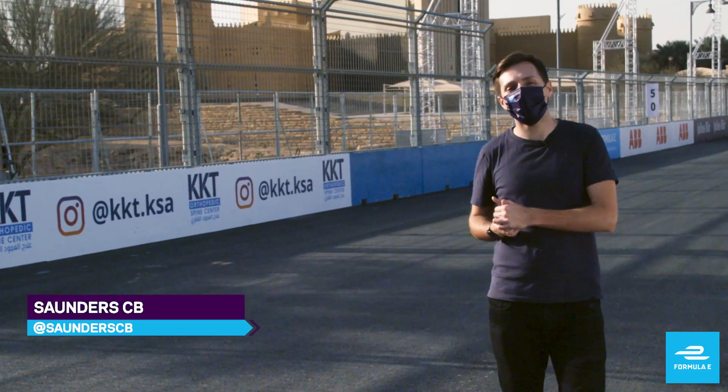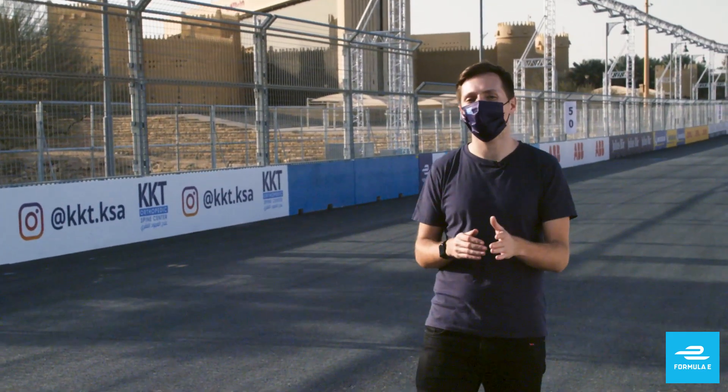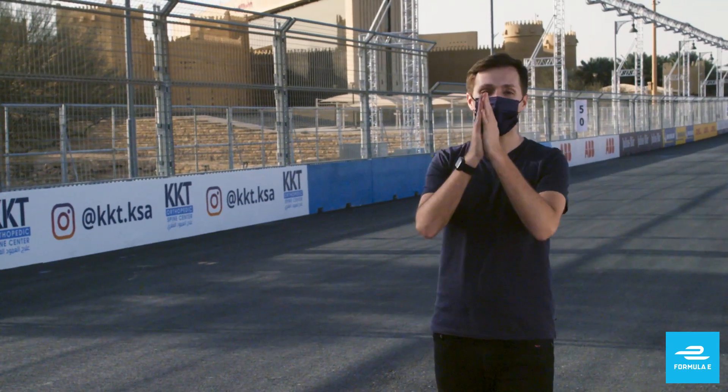Welcome to a new series where we'll be taking a deeper look at some of the intricacies and fundamental aspects of Formula E, answering your frequently asked questions about some of the things that make Formula E so unique. I'm Saunders CB and this is Formula E Explained.